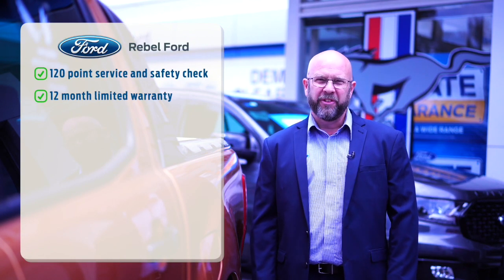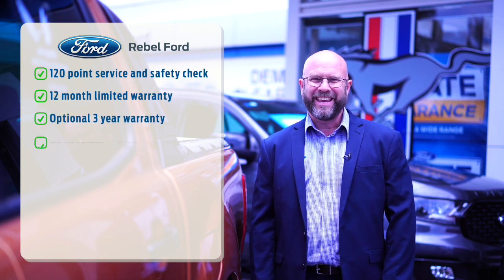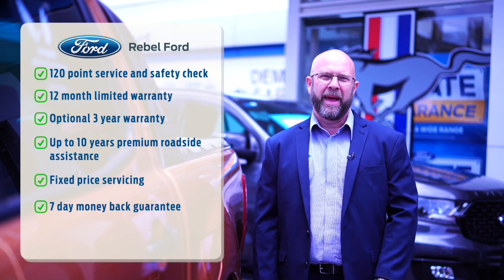All our vehicles come with a full 120-point service and safety check, 12-month limited warranty, the option of a three-year premium warranty with up to 10 years roadside assistance and fixed-price servicing, plus a no-questions-asked seven-day money-back guarantee.